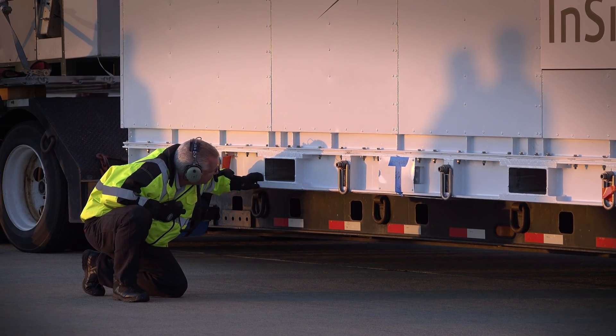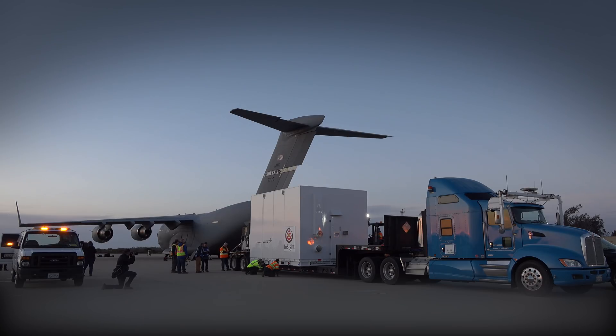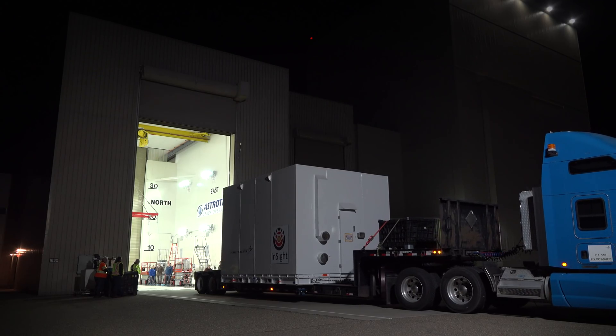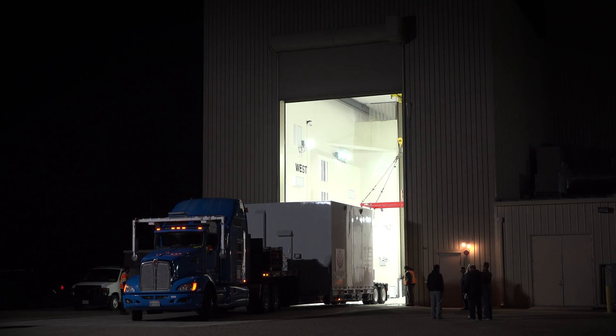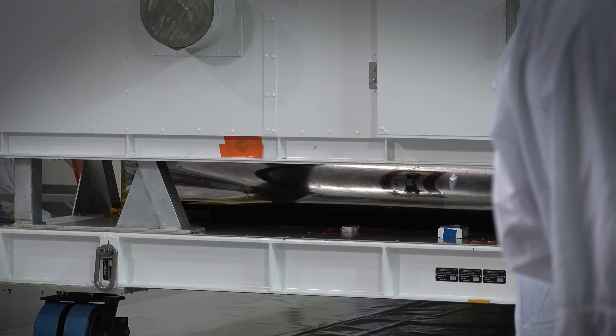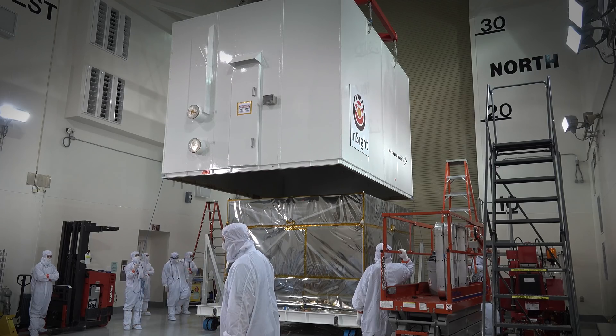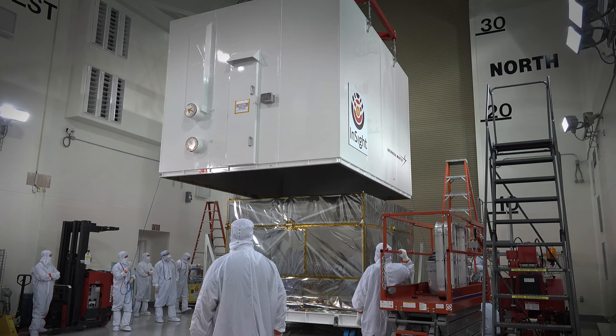What we're going to do is unload the spacecraft really, really carefully and then drive it a couple of miles to the Astrotech facility where they have a clean room all set up for us. We've got about two months here — all we've got to do is clean it up, test it out, put the fuel in the tanks and bolt it on the rocket, and off we go to Mars.